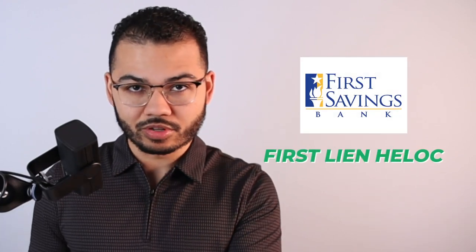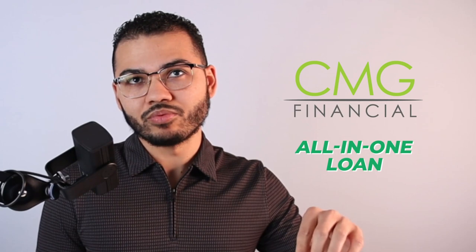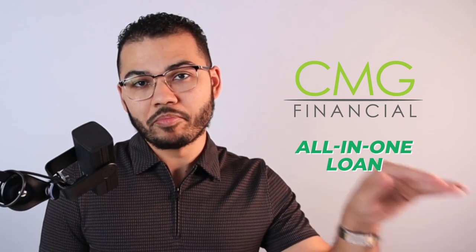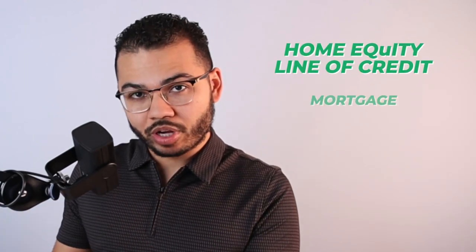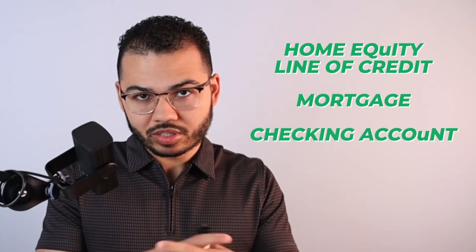There are currently two products in the marketplace that I know of that operate how this product does: the first lien HELOC with First Savings Bank and the All-In-One loan that you can get with CMG Financial. These are the only two products that are literally a home equity line of credit, a mortgage loan, and a checking account all in one.